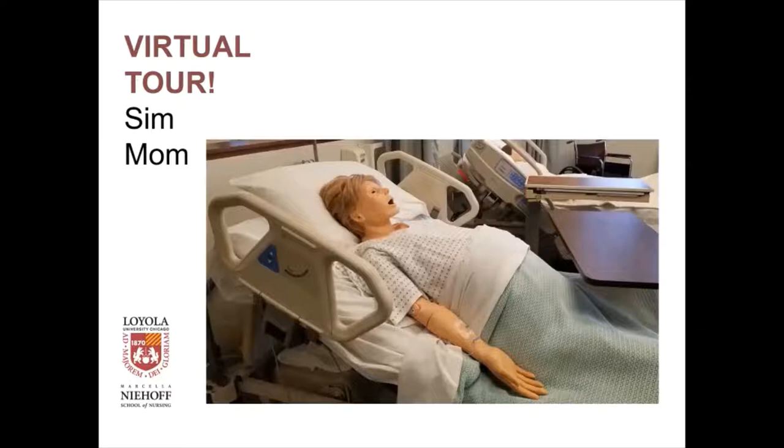Here's Simmom. In OB, many of our students didn't have an opportunity to see a real birth. So Simmom gives birth, and then she has a postpartum hemorrhage. The students start out with one patient — Simmom — but then they have to prioritize because now they have two patients. They also have little baby Danielle, who becomes hypoglycemic. So now they have to prioritize care for the mom and care for the baby. This really tests their ability to prioritize care and practice clinical judgment.